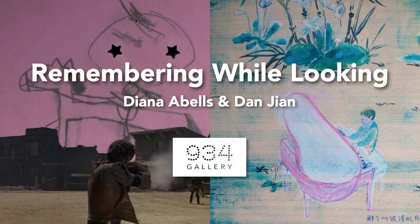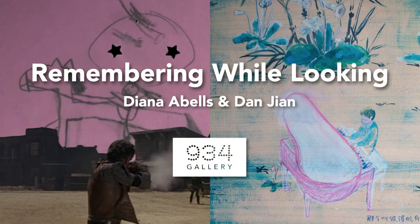Thanks so much for joining us for the virtual tour this evening. If you'd like to view, purchase or book an appointment to see any of this work in person, please head to our website 934gallery.org. Our next virtual experience will be the artist talk with Dan, John and Diana Ables on Saturday, July 18th. Lastly, if you enjoyed this programming and would like to support future exhibitions, please feel free to make a gift at our website 934gallery.org. Thank you so much and be safe.